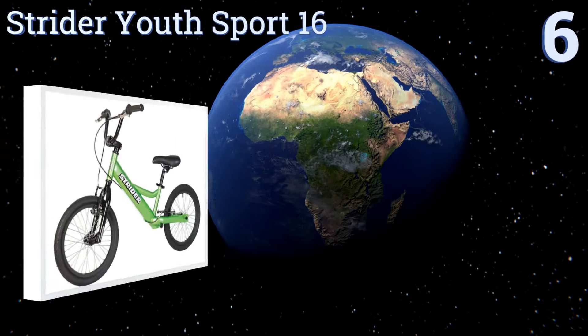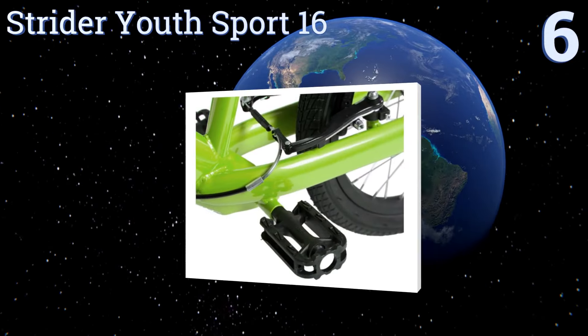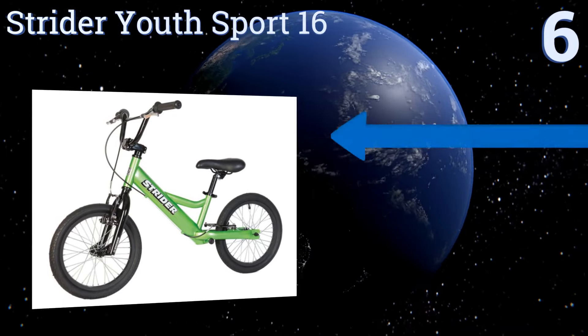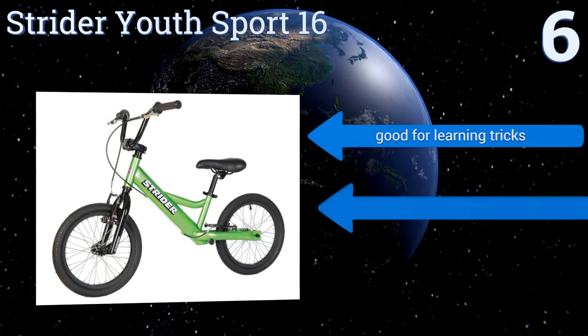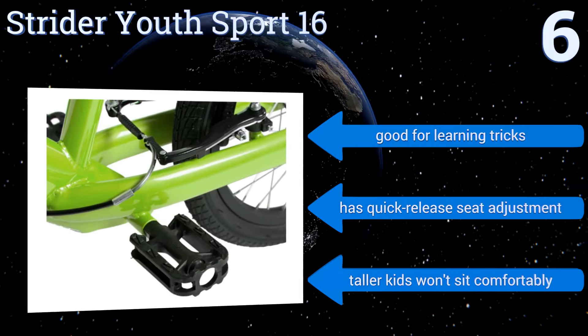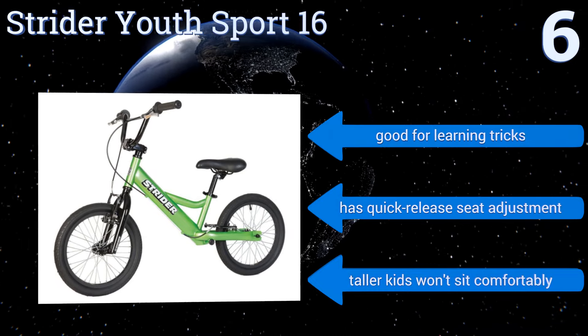Moving up our list to number six, the Strider Youth Sport 16 is designed specifically to teach children ages 6 to 10 how to balance properly on two wheels. You can attach stationary pedals to the frame that serve as foot rests for when your little ones gain enough speed to coast. It's good for learning tricks and has a quick release seat adjustment, however taller kids won't sit comfortably.